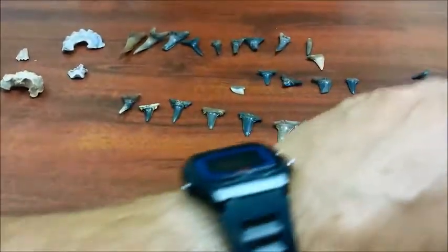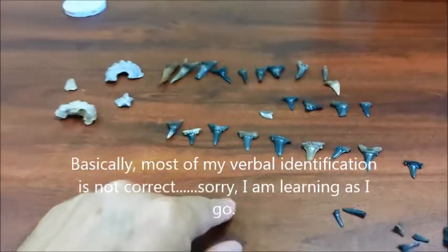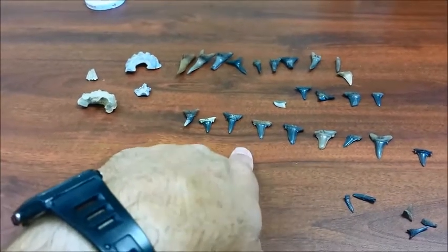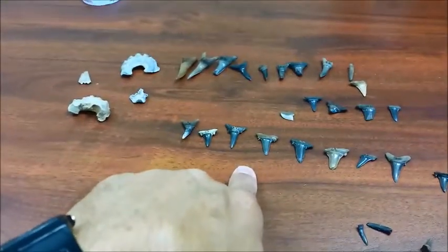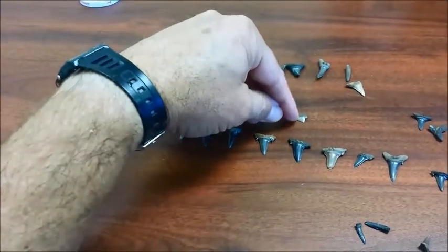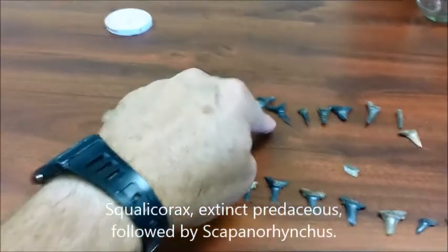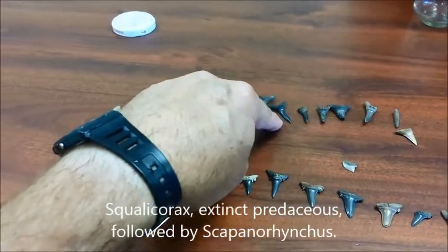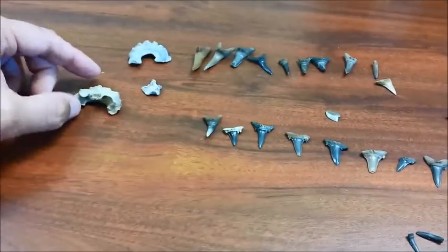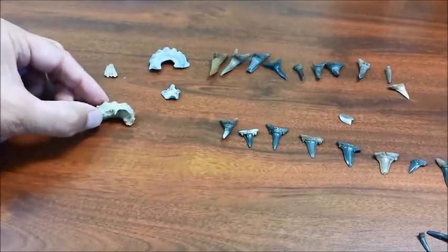Anyhow, you've got at least three different shark teeth here. These are the extinct shark that is no longer living today. These fragments are kind of hard to tell. This is a cutting shark too - this is a very unique one right here, a different kind of tooth than these other ones. The sand tigers are built for grasping and gulping. So I'm seeing at least three or four different fossil shark teeth.